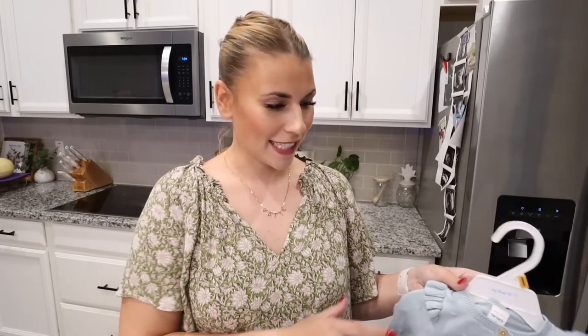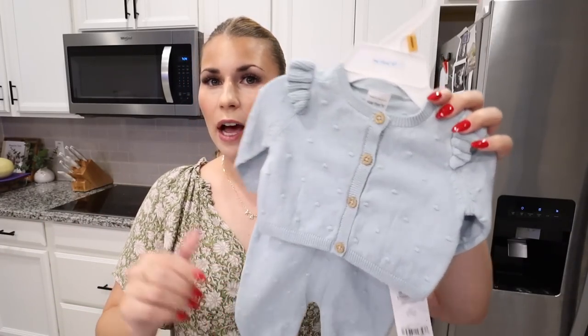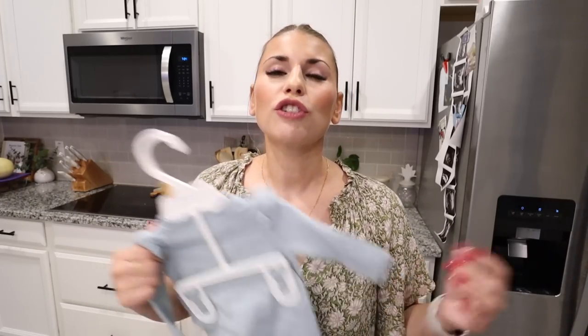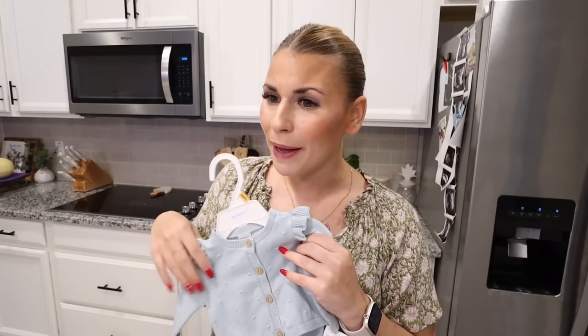This stuff just cheers me up so much, it makes me feel so warm and fuzzy inside. First thing I picked up was at Carter's — this was the only thing I picked up and it's just this little two-piece set in a really pretty blue color. Carter's sizing is different than other stores — they do like newborn, which is up to nine pounds, then three months, then six months, nine months, whereas other stores are like zero to three. It's been hard to navigate what sizes to get, but I know even people who know everything about babies end up with lots of clothes. I bought this in the newborn size — I think it's super darling.